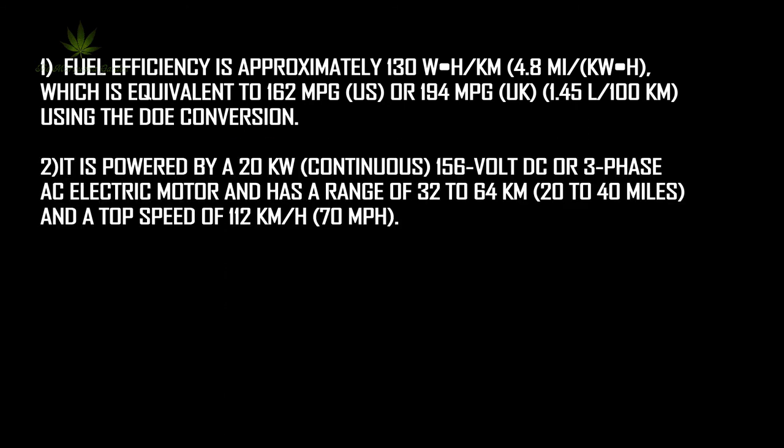It is powered by a 20-kilowatt continuous, 156-volt DC or three-phase AC electric motor, and has a range of 32 to 64 kilometers (20 to 40 miles), and a top speed of 112 kilometers per hour (70 miles per hour).